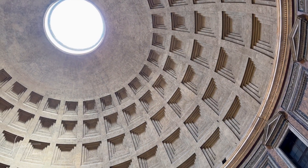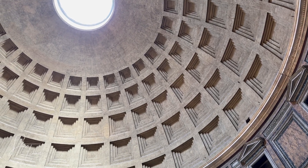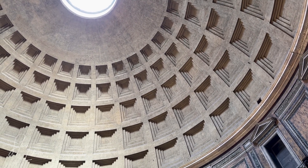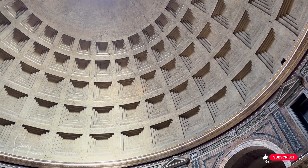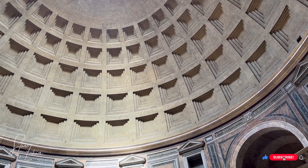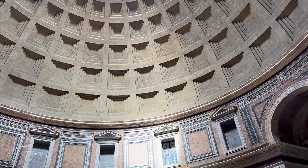When a tiny crack forms in the Pantheon's dome and water seeps in, it finds one of these millions of lime clasts. The water reacts with the lime, creating a calcium carbonate solution that quickly hardens, filling the crack before it can spread. The concrete literally heals itself.